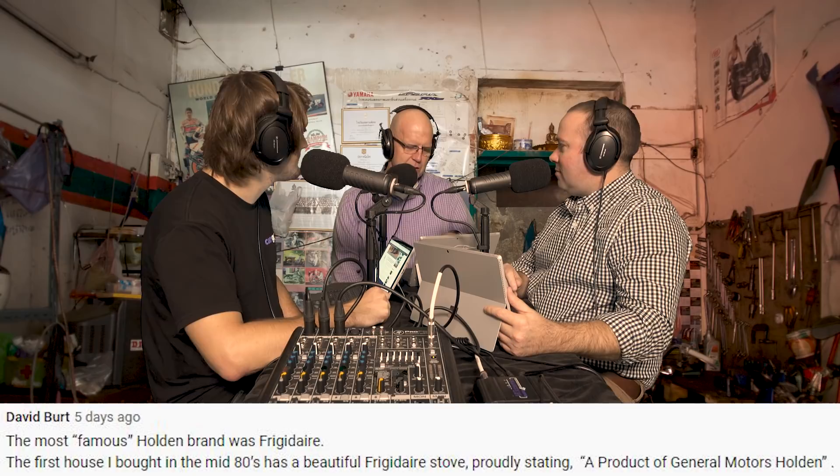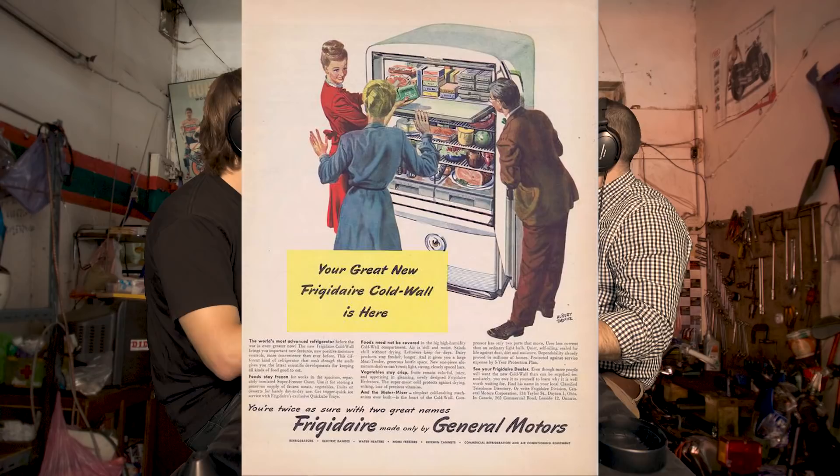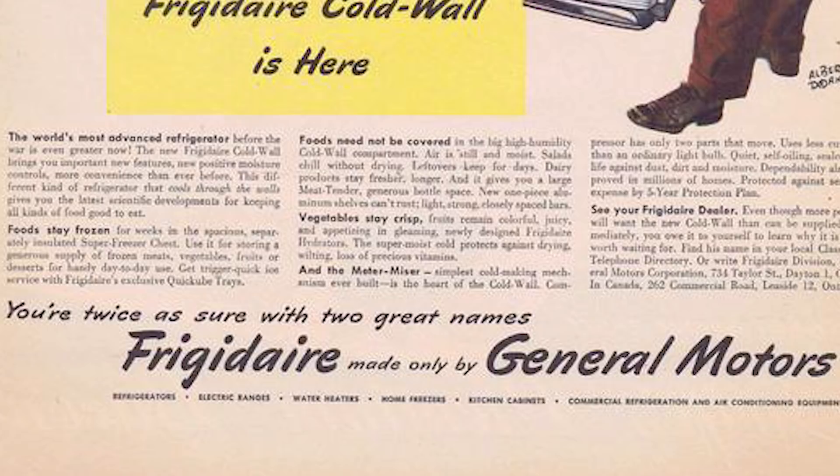David Burke says the most famous Holden brand was Frigidaire. The first house he bought in the mid-80s had a beautiful Frigidaire stove proudly stating 'a product of General Motors Holden.' That Frigidaire was a General Motors Holden brand - it may have been around World War II, which would explain why they moved from cars to making white goods.